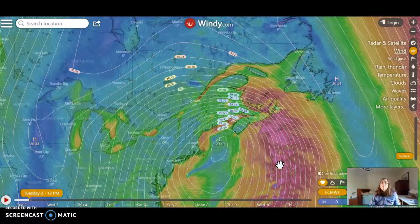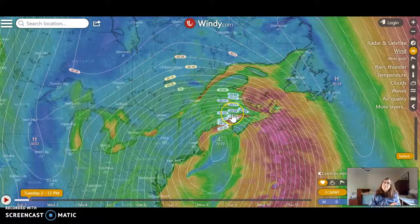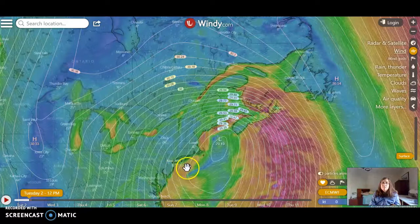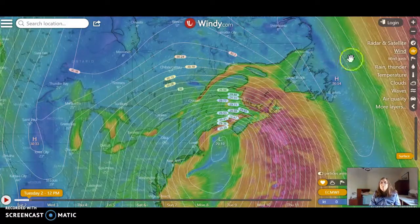You can see what's happening — it's coming across the water, so it picks up the moisture and then dumps it across the land, starting down here in Washington D.C. where they've seen snow, and as it's rolled up you've seen it through New York City and now into Maine.